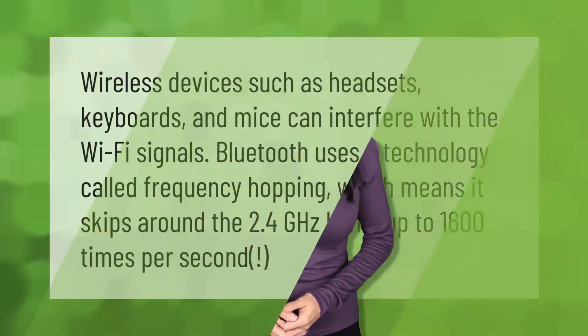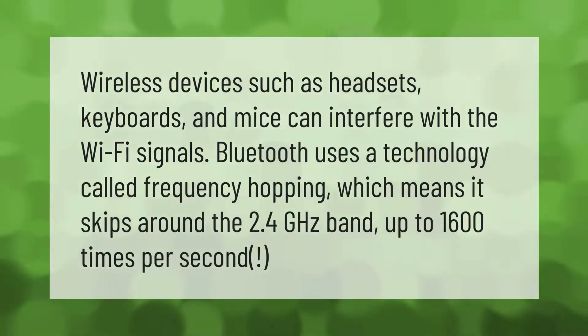Wireless devices such as headsets, keyboards, and mice can interfere with Wi-Fi signals. Bluetooth uses a technology called frequency hopping, which means it skips around the 2.4 gigahertz band up to 1,600 times per second.